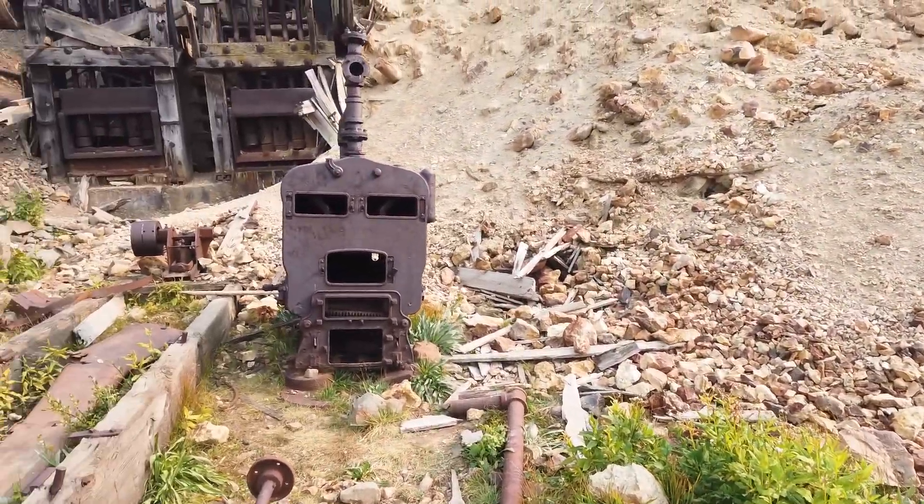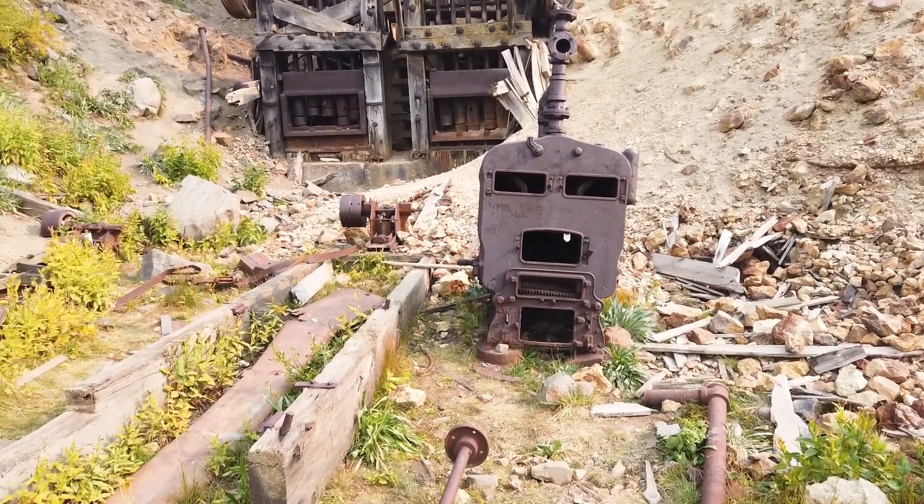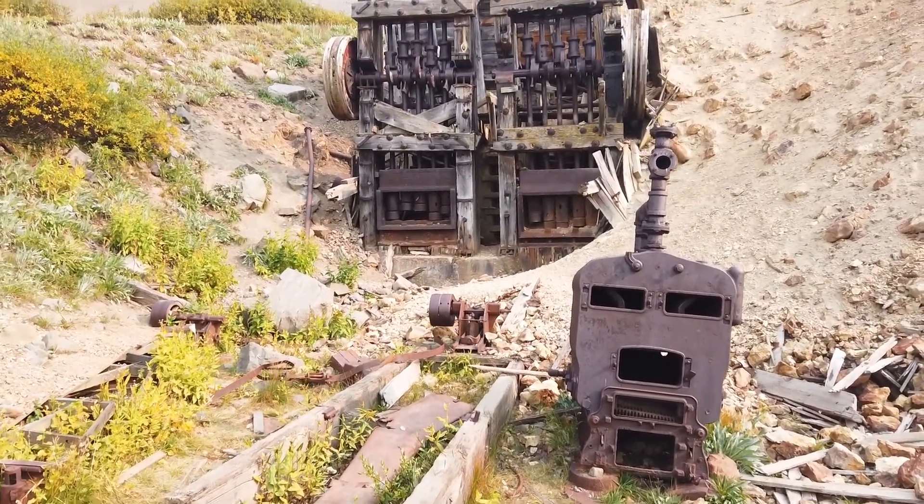The next area we hit was Maggie Gulch, and at the very end of that road is the Gold Nugget Mine. It's got a pretty good stamp mill there.